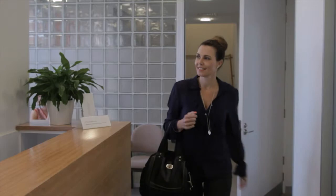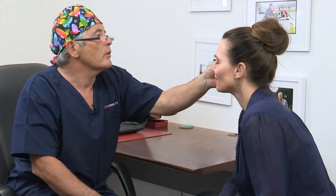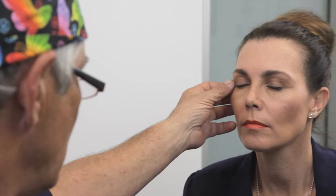Since I've had the surgery I've had a lot of people saying that I look fresh, or relaxed, or like I've been on holiday — which is great, and at the end of the day that's what I wanted. I didn't want to look different; I wanted to look like me, just a fresher version.